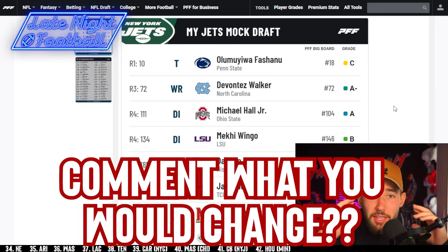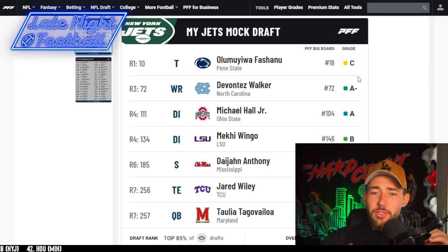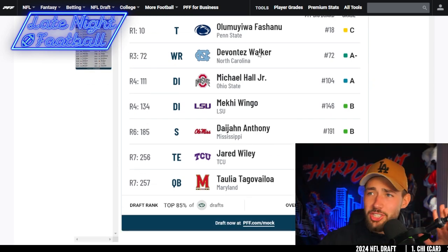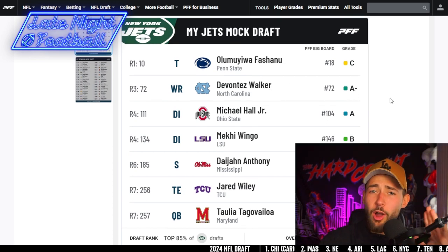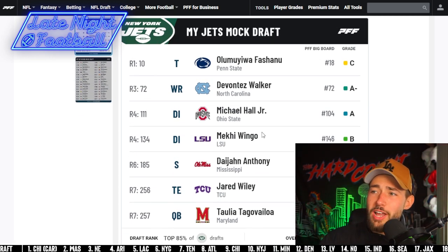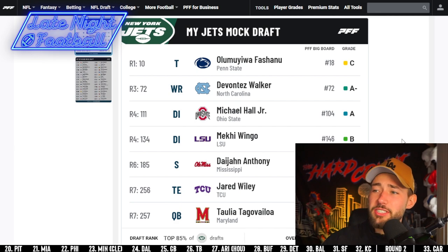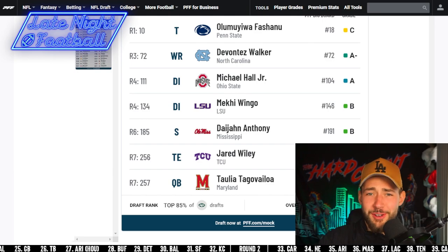Let's review this entire mock draft. First, we took Olu out of Penn State — this guy can straight-up ball, and we have to protect Aaron. That is the most important factor on our team. Number two, we took Devontae Walker — with no second-round pick, he somehow fell all the way to us at pick 72. Fantastic value across from Garrett Wilson. Then we took Michael Hall Jr. and Makai Wingo for the interior D-line — those two will pair nicely together. Then with later day-three picks, we took Anthony the safety out of Mississippi, Jared Wiley the red zone weapon out of TCU, and Tungabailoa as Mr. Relevant for the Jets.